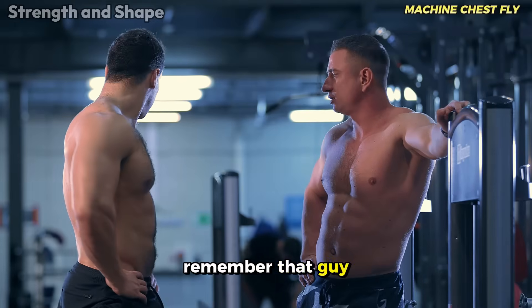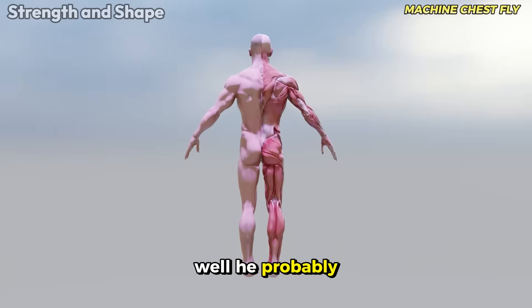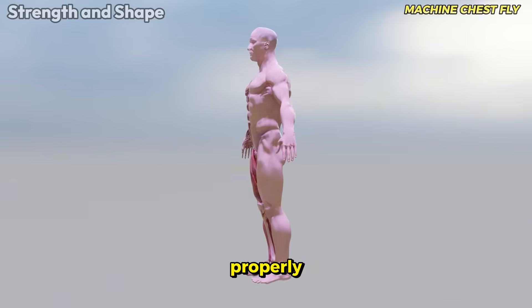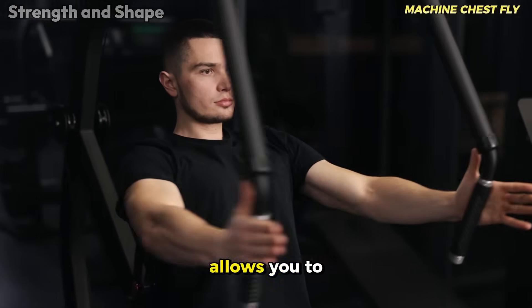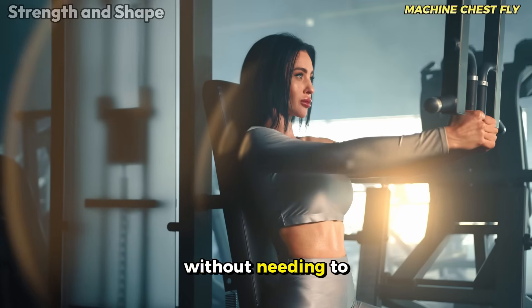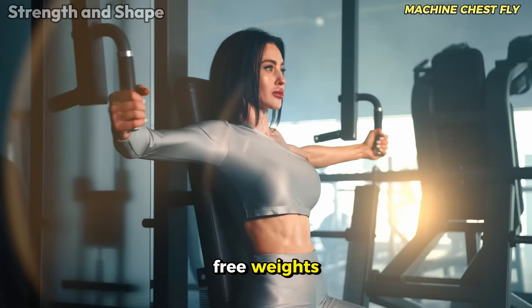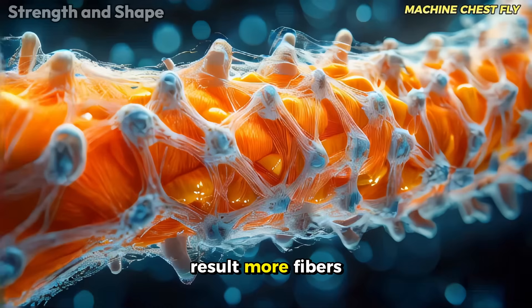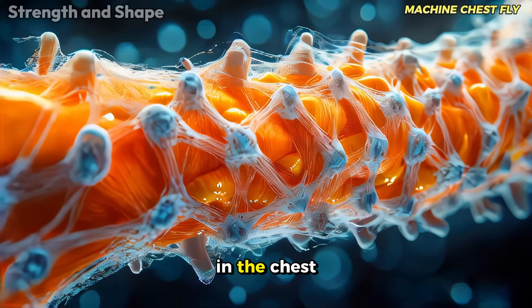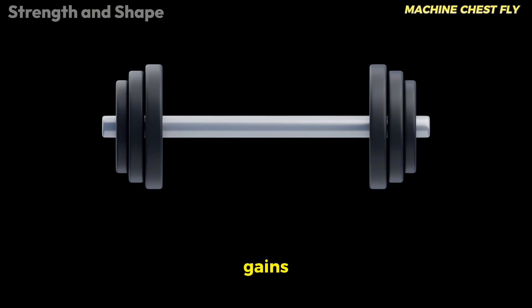Remember that guy at the gym who told you that machines are for the weak? He probably never understood biomechanics properly. The stability of the machine allows you to focus exclusively on the contraction of the chest, without needing to waste energy stabilizing the movement as happens with free weights. Result? More fibers being recruited directly in the chest, more progressive overload, and consequently, more gains.